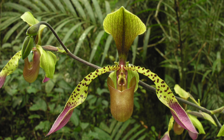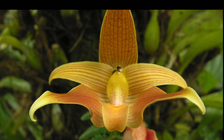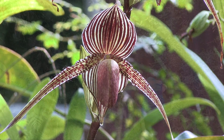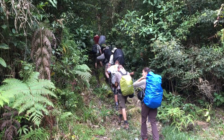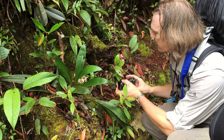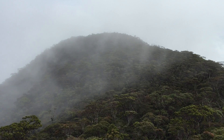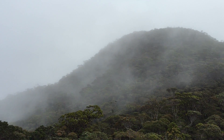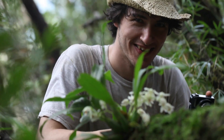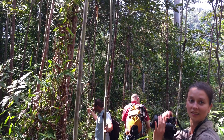Borneo is home to one of the greatest concentrations of orchids anywhere in the world. The Borneo Orchid Expedition takes you to see many of the island's most incredible orchids in their natural habitats. Our 16-day itinerary takes you from the misty summit of Mount Kinabalu, through beautiful mossy cloud forest, to the depths of tall rainforests, so you can admire and photograph a vast range of orchids from the highlands to the lowlands.